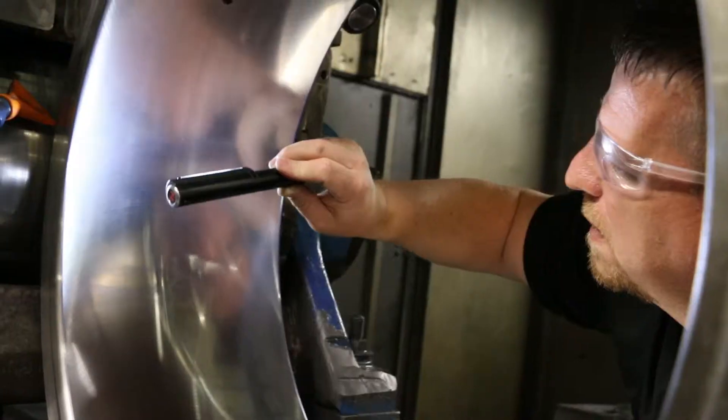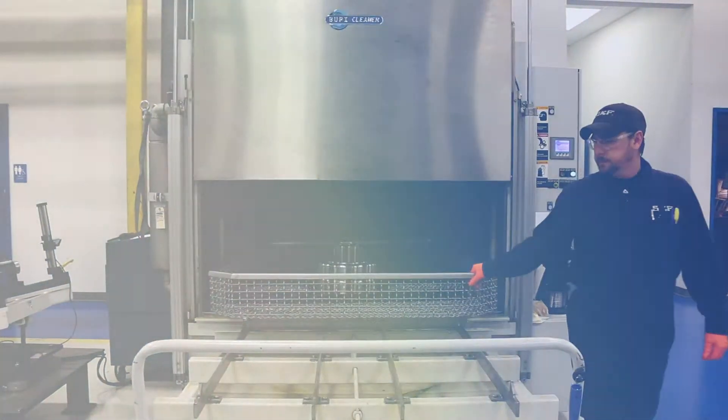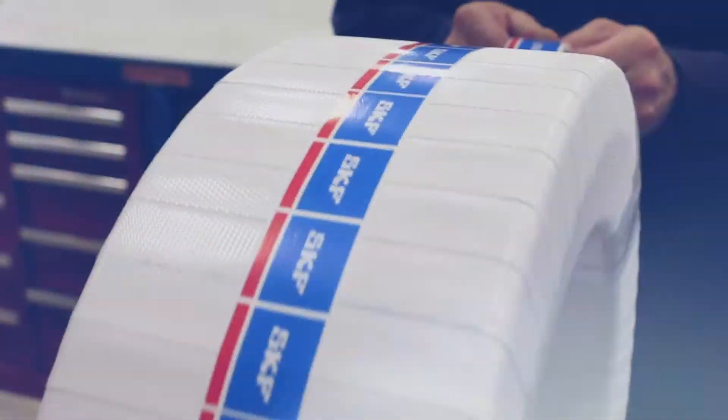All measurements are taken within SKF tolerance, and bearings go back out the door to those specifications. We are a one-stop shop — from grind centers to production of rollers, to polishing, to bearing modification. They arrive here and we can pretty much handle all of it in-house.